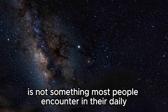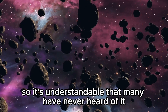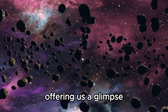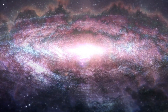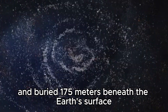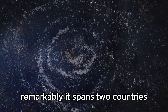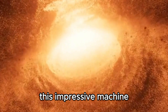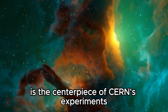The LHC is not something most people encounter in their daily lives, so it's understandable that many have never heard of it. However, this machine is like a time machine offering us a glimpse into the very fabric of the universe. It is a marvel of human innovation — a massive ring measuring 17 miles in circumference, buried 175 meters beneath the Earth's surface, spanning both France and Switzerland, with a $4.5 billion price tag.